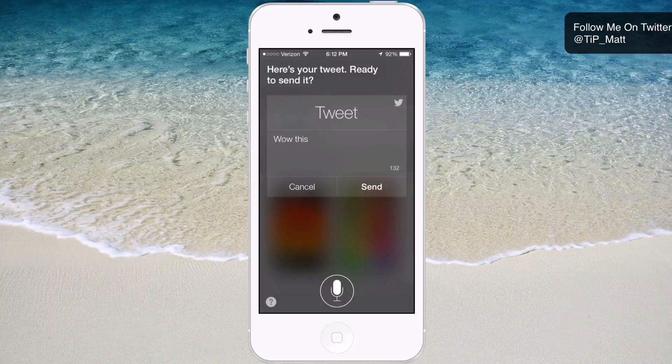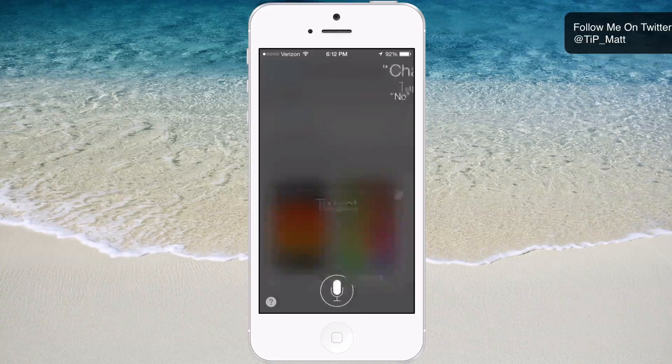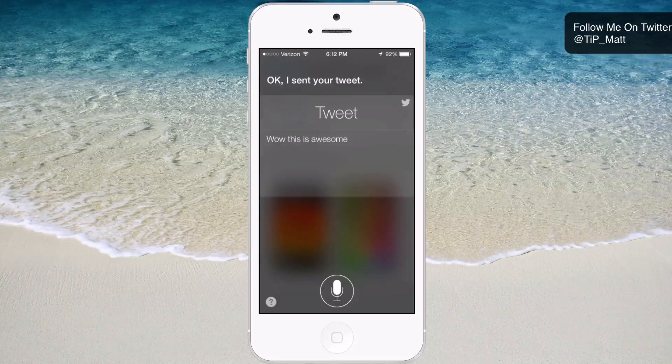Here's your tweet. You can send, cancel, review, include location, mention someone in your address book, add a hashtag, or change it. I said change it. It asked what I'd like to say, so I said 'Wow, this is awesome.' It updated the tweet and asked if I was ready to send it. I said send, and it confirmed: 'I sent your tweet.' Very simple.